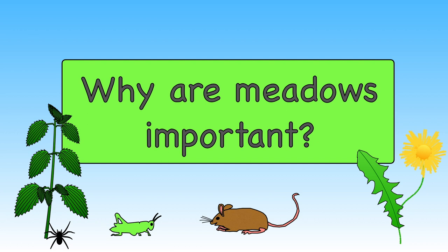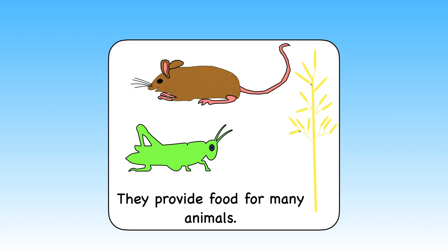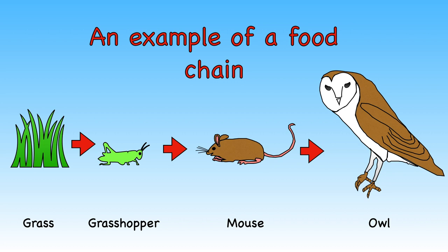Let's look at some other reasons why meadows are important and should be looked after. We know that they provide food for many other creatures. Here is an example of a food chain: the grasshopper eats grass, the mouse eats the grasshopper, and the owl eats the mouse.